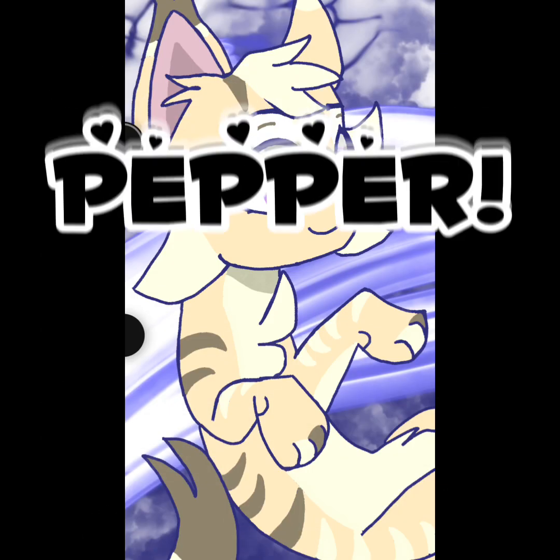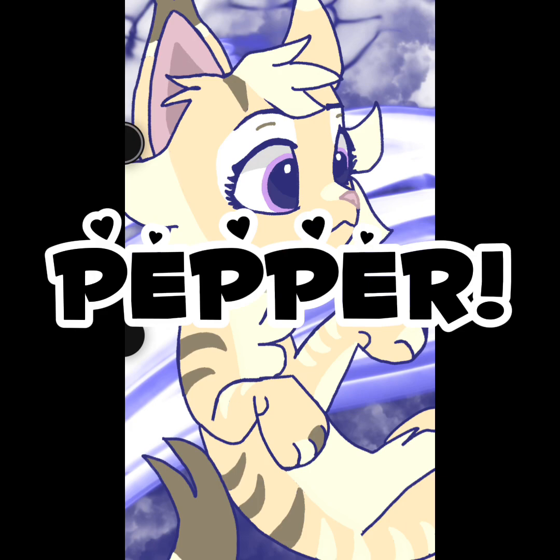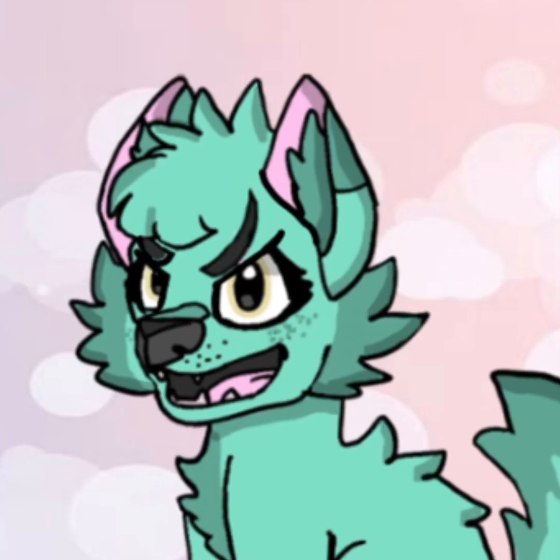And I asked Cream Soda to draw my OC, Pepper the Queen.